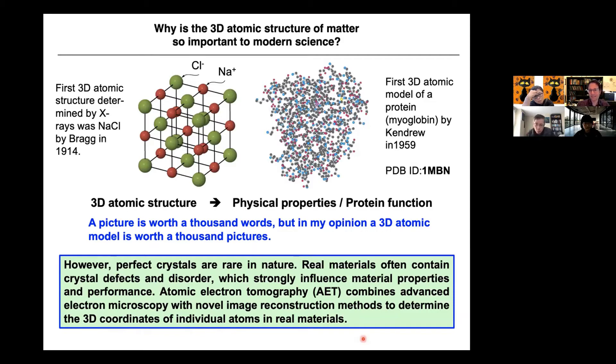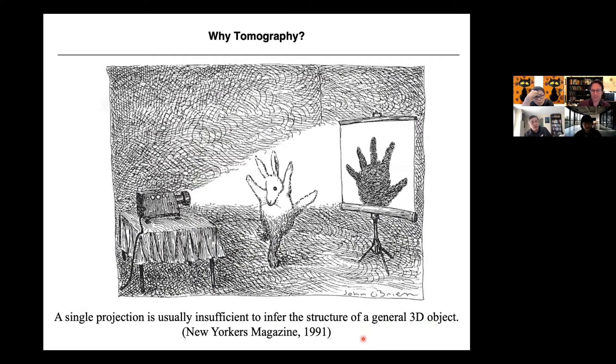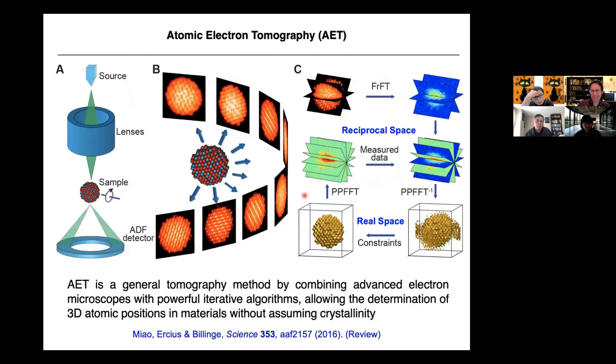We were able to develop AET by using some methods from CDI — cross-disciplinary research I found is so important, because when you work in a field, you can have blind spots. So why tomography? A shadow is a 2D projection — like a hand shadow that looks like a rabbit — only in 3D can you really see the shape. We developed powerful algorithms, applied them to a different field, and solved some important problems.